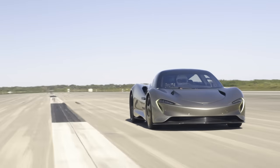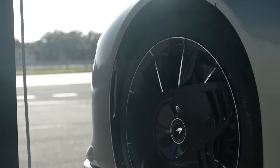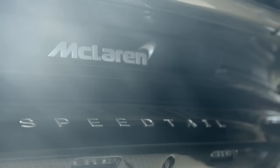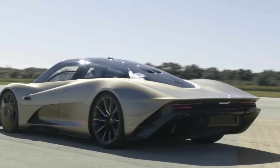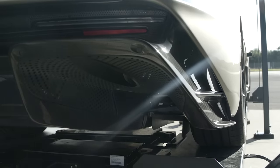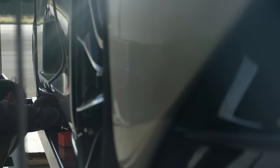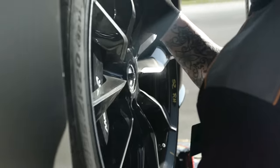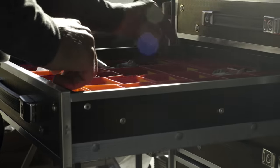The McLaren Speedtail is an Ultimate Series Hyper GT three-seater vehicle aimed at achieving a top speed of 250 miles per hour. It gets its name from its extended tail, which is not only aesthetic but also there to reduce drag and improve speed. We've come to Florida because it's one of the only places that, this time of year with this sort of facility, we can achieve our testing objective, which is to repeatedly run at VMAX with our target of 403 kph.